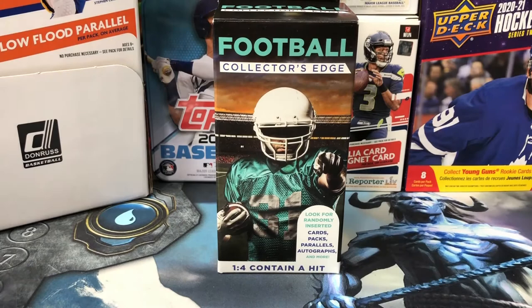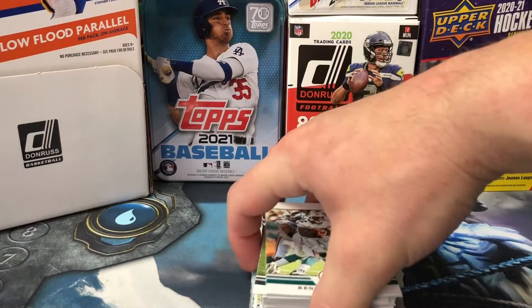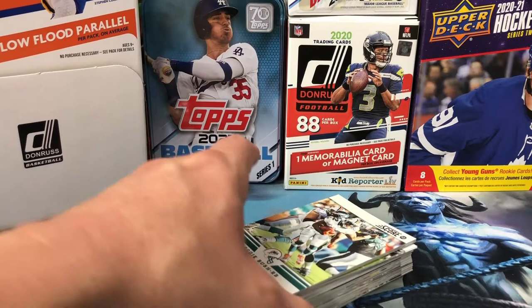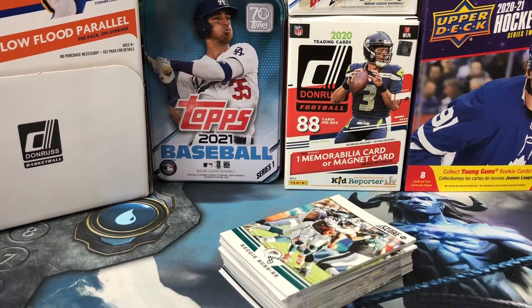But first we got to look at a little blast from the past — some Score football from 2012. I purchased these in a Pokémon card lot at a yard sale many years ago, back when I still wasn't back into sports card collecting. I stuck these in a box and forgot about them, found them looking for something else the other day in a closet. We got to see what's in these, right?